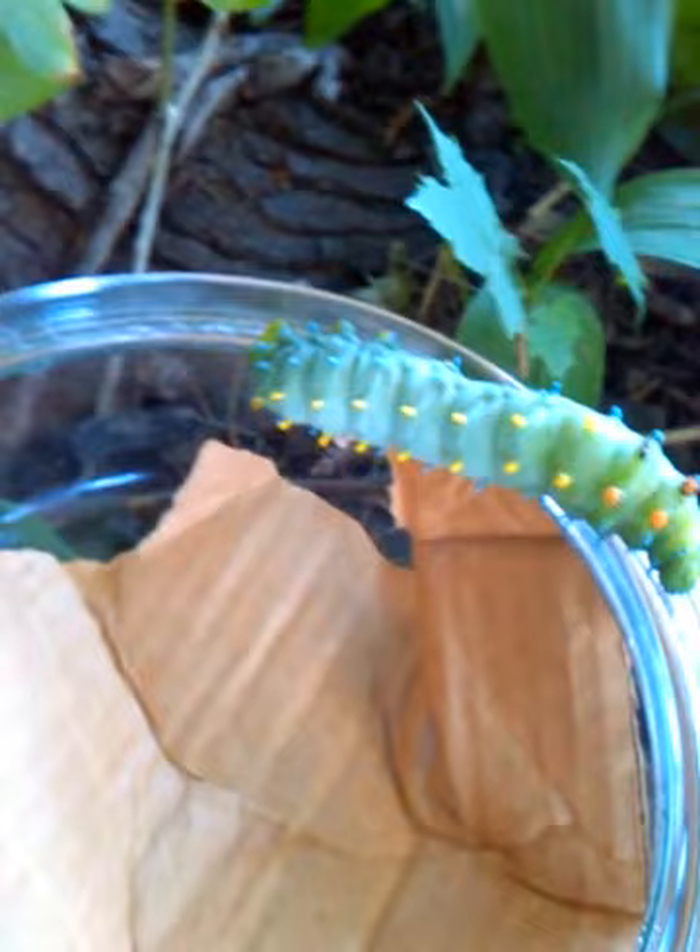My husband found him on the boulevard between the sidewalk and the street, and he was on his way into the road. We were afraid he was going to get squished. We didn't know what he was, so my husband put him in this little bowl and we carried him into the backyard. We put him under the maple tree after we found out what he was.